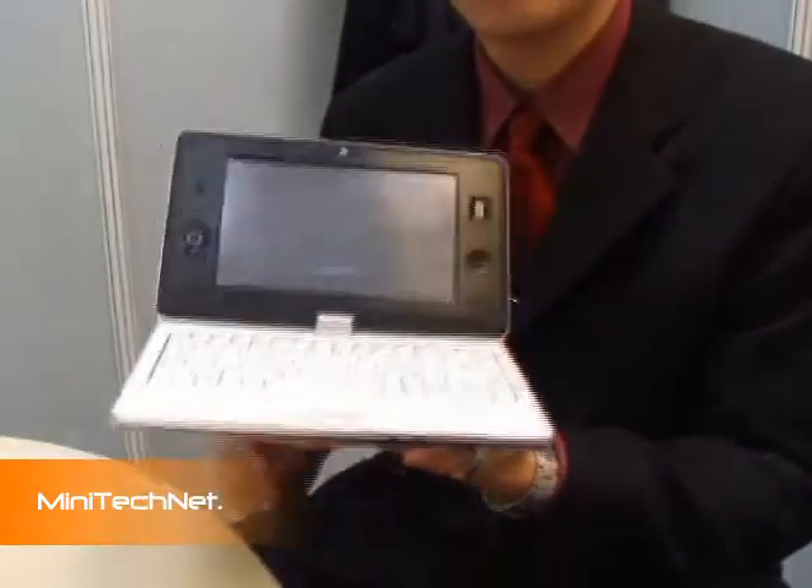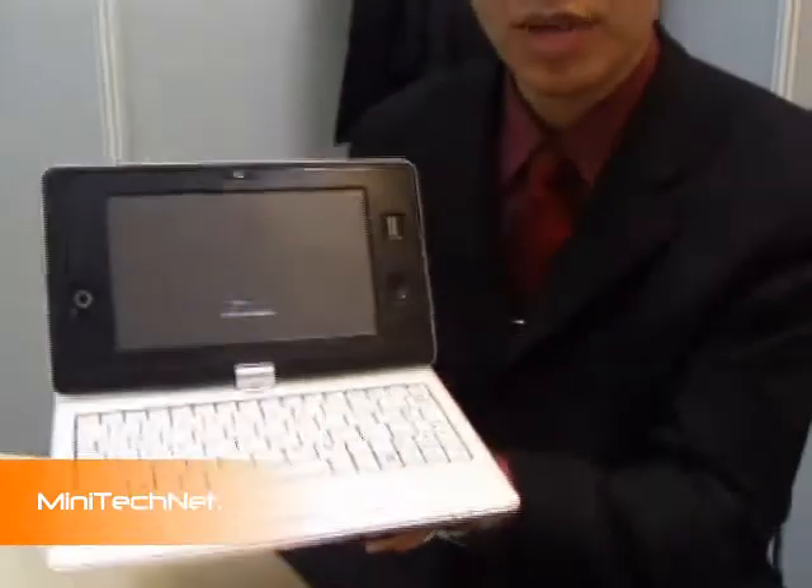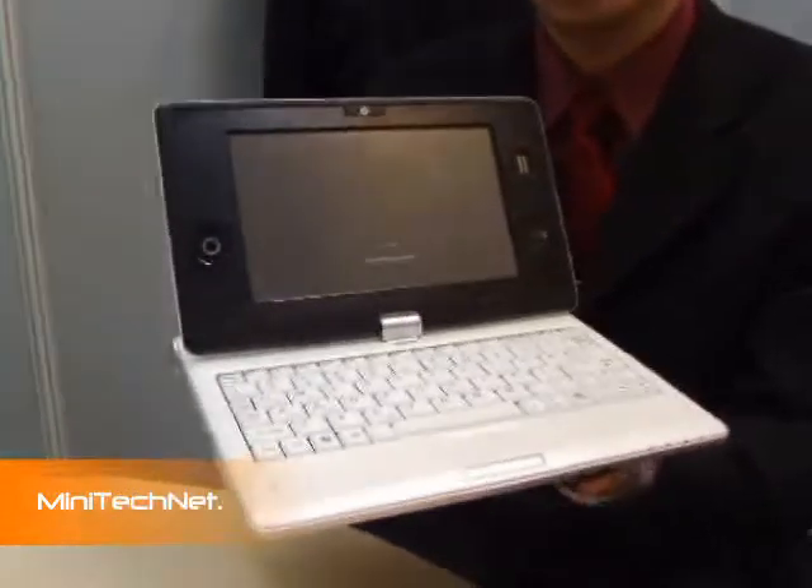Hi Richard. Clevo is a big OEM and ODM manufacturer. What kind of new products do you have? Actually we have many products outside as we just seen, and this is the one I'd like to introduce to you. This is just a prototype — it's going to launch at CES here.